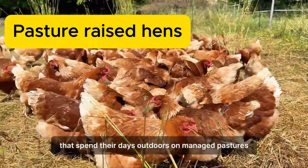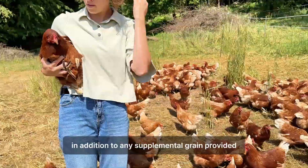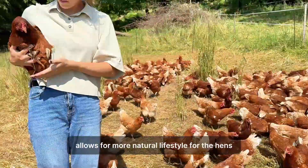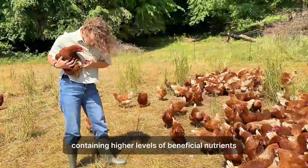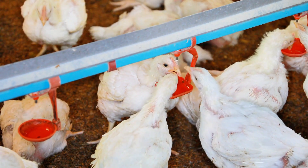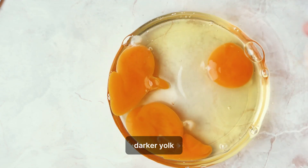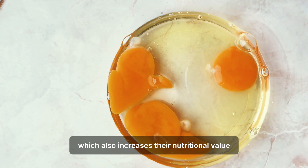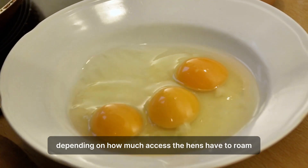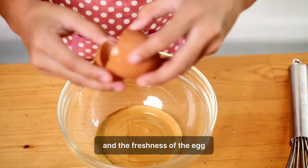Pasture-raised eggs come from chickens that spend their days outdoors on managed pastures, foraging for natural foods like grass, bugs, and seeds, in addition to any supplemental grain provided. This greater access to the outdoors and natural food sources allows for a more natural lifestyle for the hens, and can result in eggs that are more nutritious, containing higher levels of omega-3 fatty acids and vitamins. Pasture-raised eggs are often described as having a richer, buttery flavor and a vibrant, darker yolk. The biggest taste differences are often due to the diet itself and the freshness of the egg, not just the housing type.